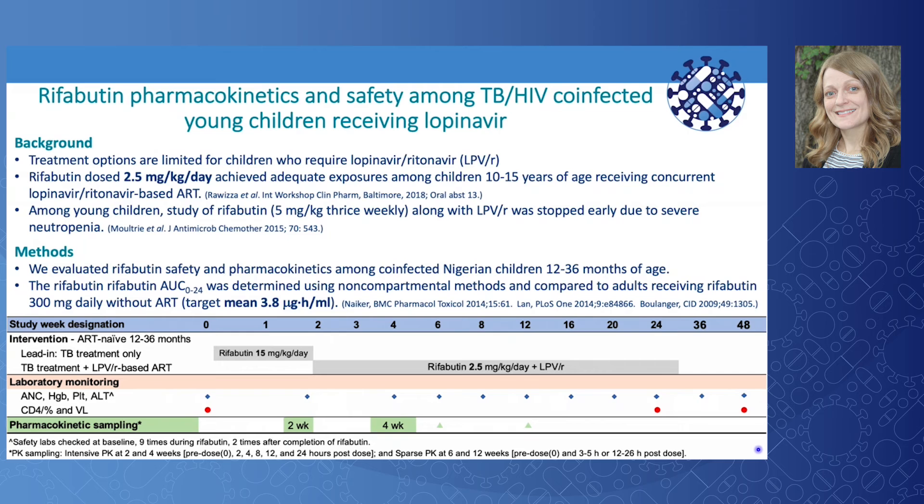We previously found that rifabutin dosed at 2.5 mg/kg daily achieved adequate exposures in older children receiving concurrent lopinavir-ritonavir. However, the only study to evaluate rifabutin among young children on lopinavir-ritonavir was stopped early due to severe neutropenia. In this study, we evaluated rifabutin safety and pharmacokinetics among young co-infected Nigerian children 12 to 36 months of age.